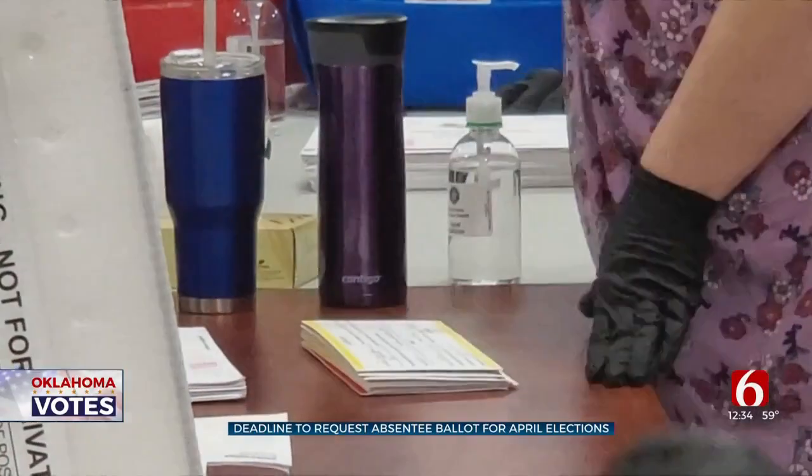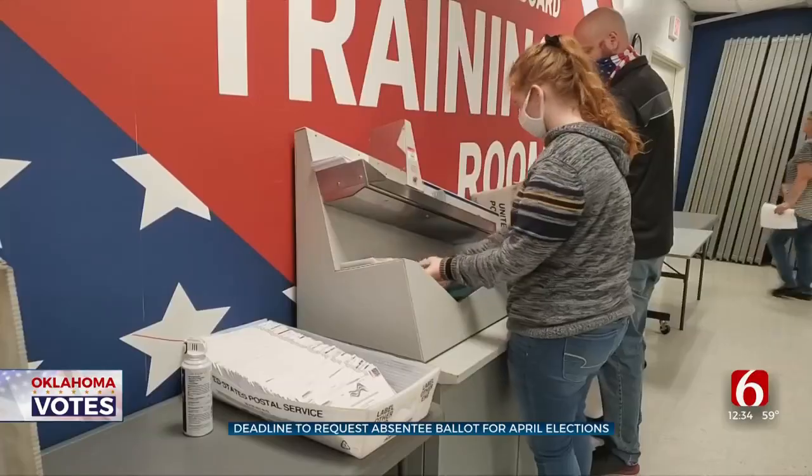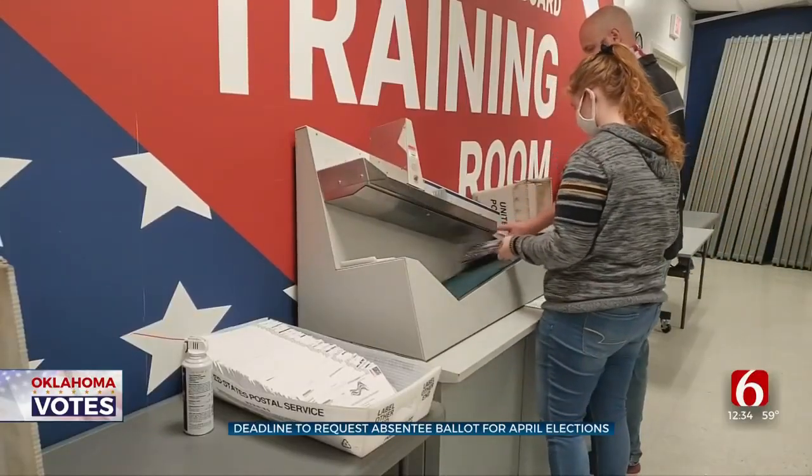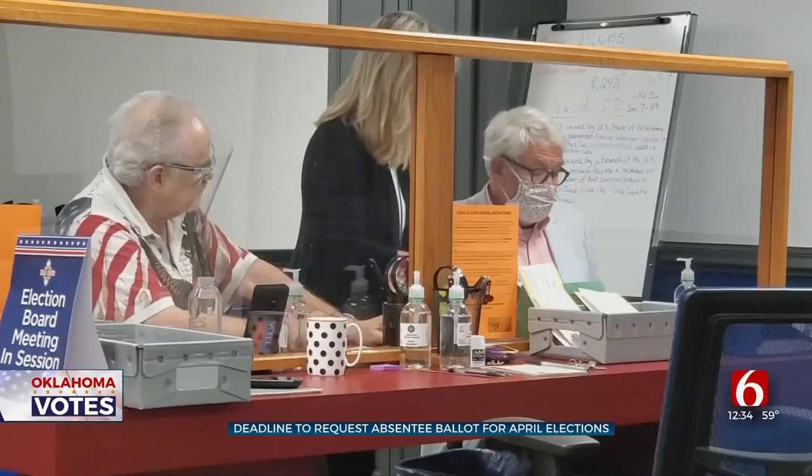In Owasso, voters will decide the fate of a nearly $84 million bond issue that would pay for upgrades to the track at the high school and maintenance to other facilities, including new roofs at different campuses.